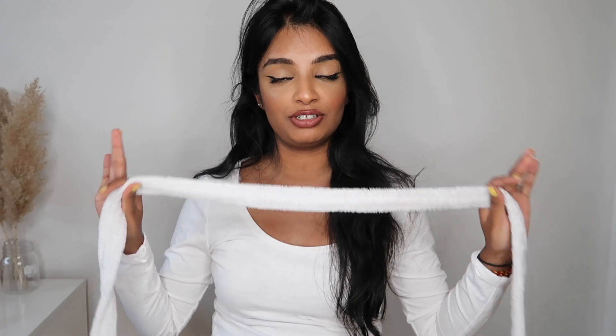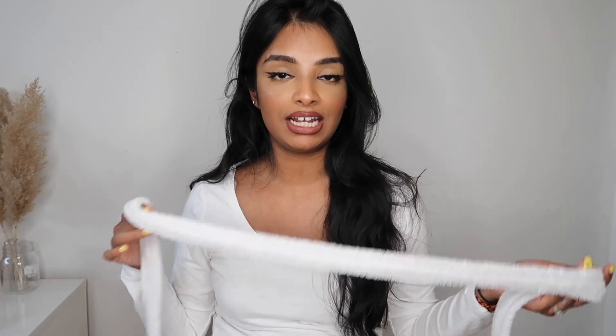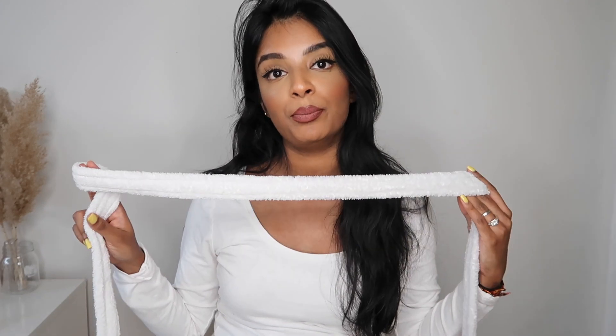You basically just wrap your hair around this, leave it in overnight, and then apparently you wake up with bouncy big curls. I've seen a lot of amazing TikToks where it actually turns out amazing. I have done heatless curls before — that was one of my first videos that went viral, it's almost at a million views. I'll insert it here or down below. But yeah, I wanted to try this one since it's trending on TikTok.